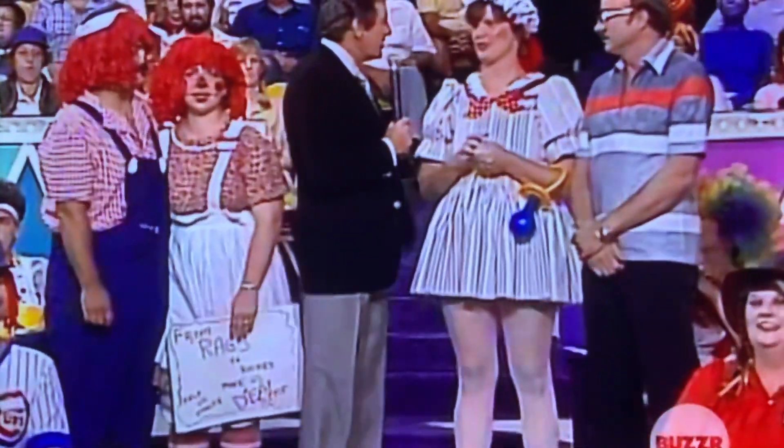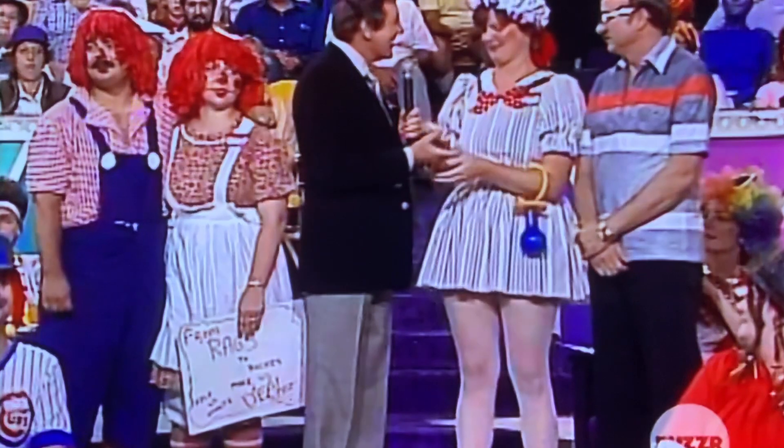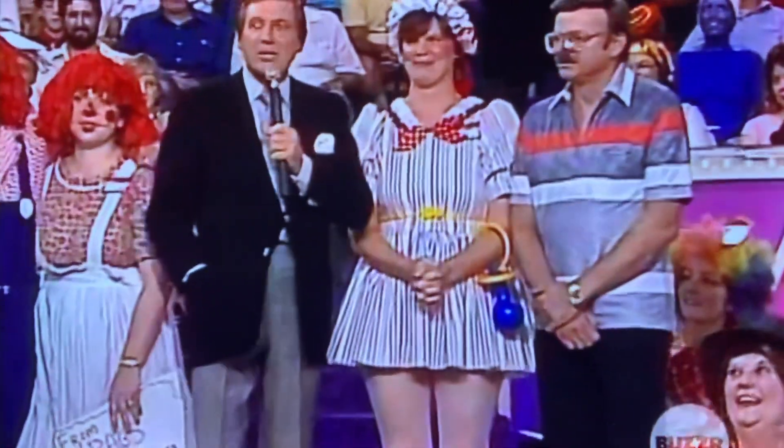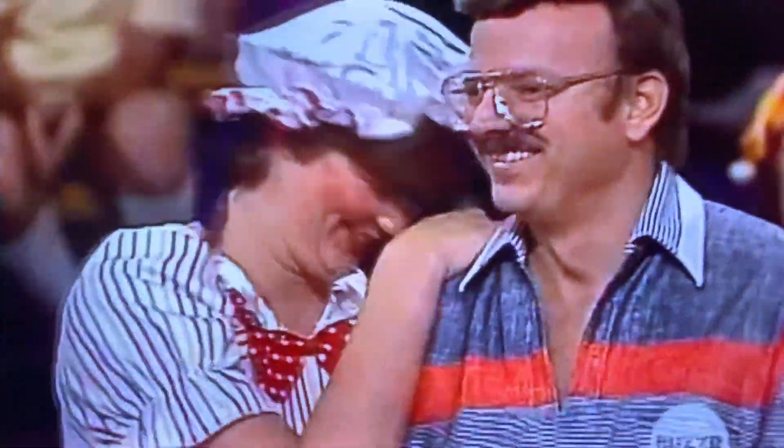Patty took door number three, and I'll take back the money. I don't forget these things. And what's behind door number three for Patty? Their winner — everybody has it. So the luggage — isn't that nice?